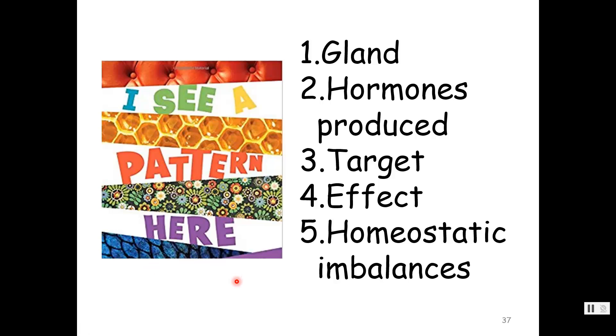For each gland, I'll tell you where it is, the hormones it produces, the target, and the effect. Then we'll talk about homeostatic imbalances — what happens when there's too much of this hormone and what happens when there's not enough.